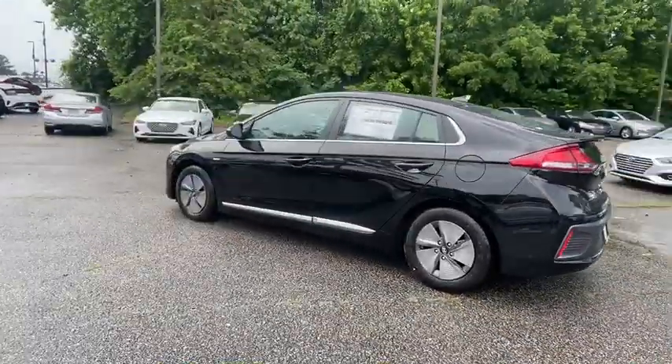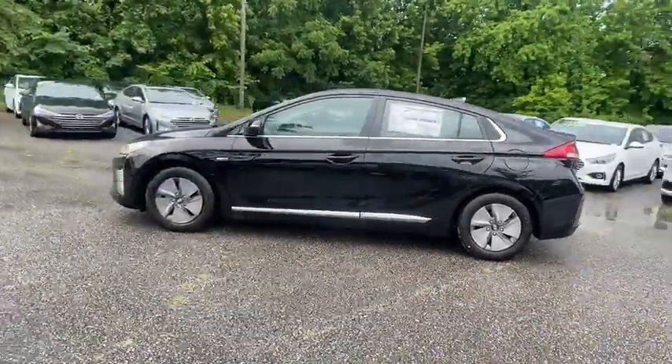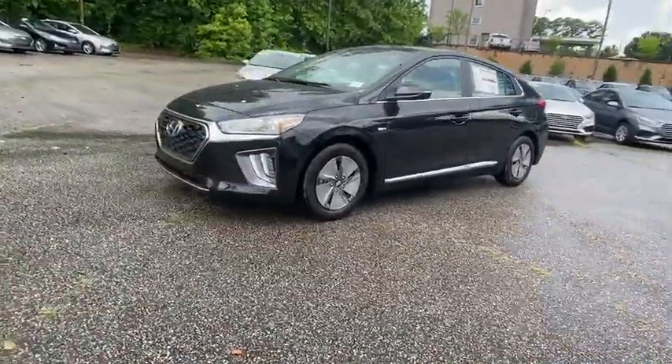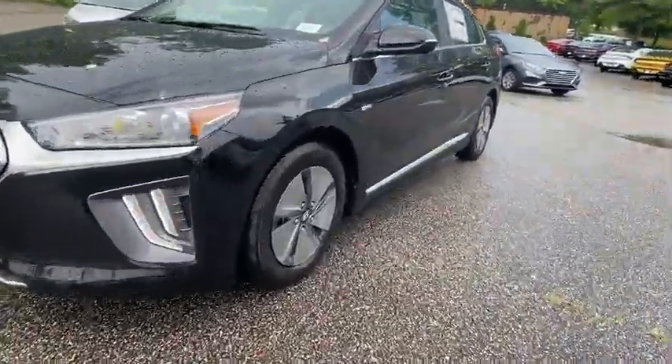Here are some of this vehicle's great options: traction control, dual airbags, alloy wheels, power steering, four-wheel disc brakes, rear window defroster, and heated front seats.